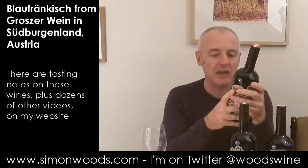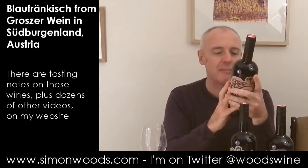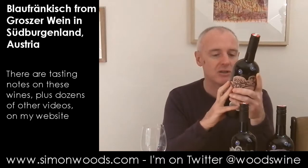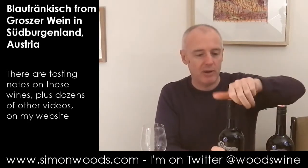Zweigelt is a grape — I think it's Blaufrankisch crossed with Saint-Laurent — with other grapes in there too: Cabernet, Syrah, and Merlot. I think I've got them in the right order, so let's just dig in and see where we get to.